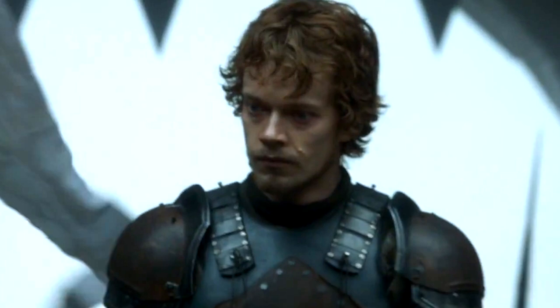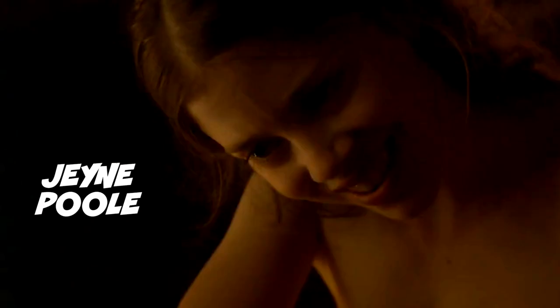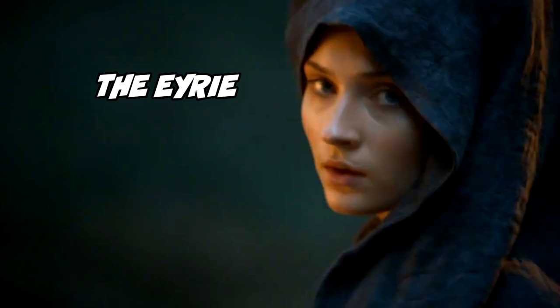Number 37: looks like Theon made it out of the dungeon, minus a few body parts. The character's transformation is very different from what it is in the books. Number 38: this is the first good shot of the new actor playing the Mountain — yes, he is very big. Number 39: this is Melisandre talking to Gilly at the wall. Number 40: this is Jeyne Poole, who the Lannisters marry to Ramsay Snow. She's pretending to be Arya Stark and they're at Winterfell, where Ramsay Snow is basically made ruler.